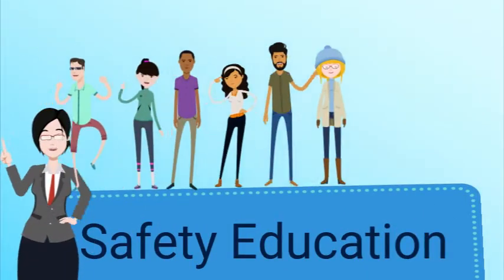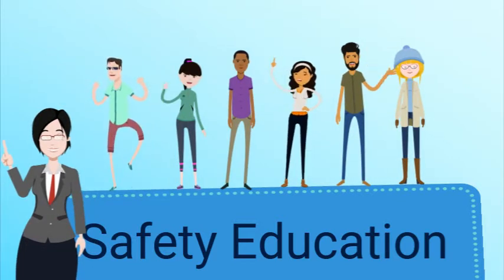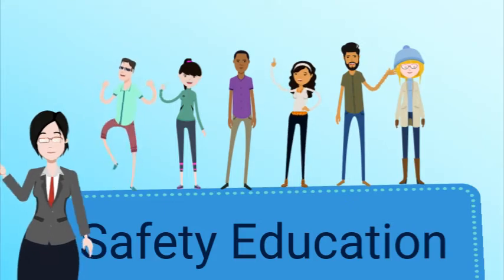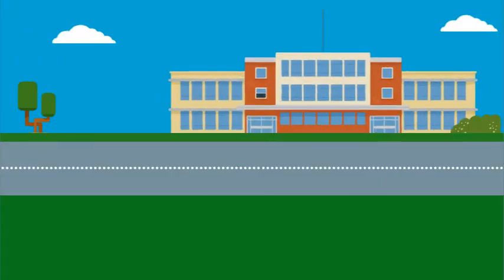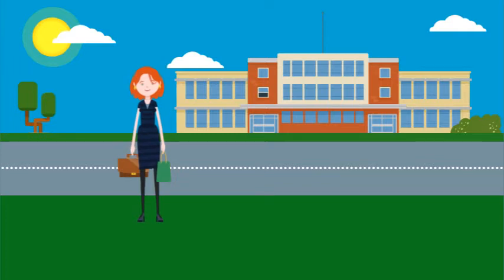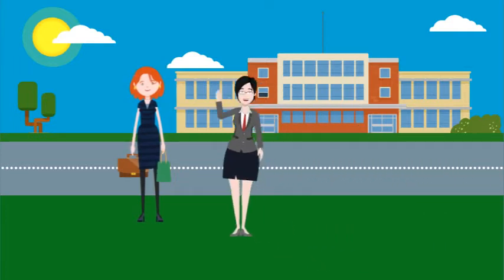The security office provides educational presentations for students and guests covering general safety, drug and alcohol awareness, and other safety-related issues. Security also provides a free safety escort service throughout campus for both staff and students when requested.